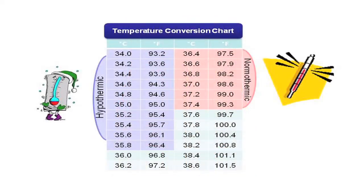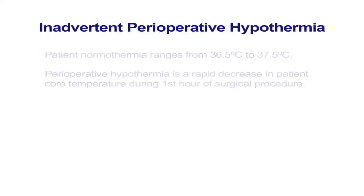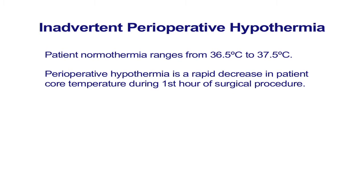In addition, patients subjected to OR room temperatures for prolonged periods of time are at risk of inadvertent hypothermia. The combination of anesthetic-induced impairment of thermoregulatory control and exposure to a cool operating room environment causes most surgical patients to become hypothermic.